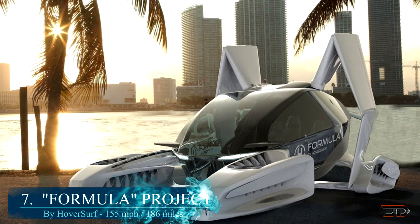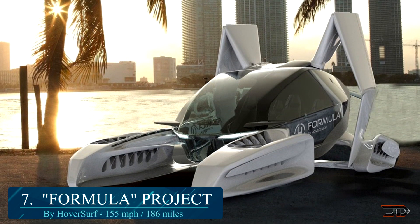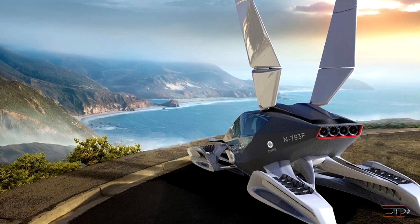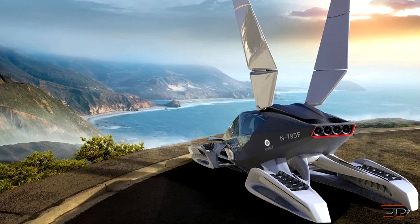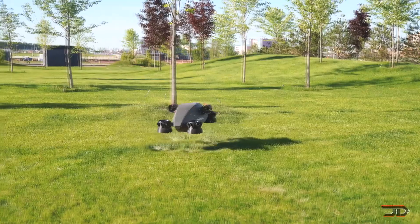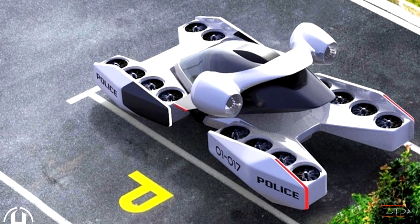Starting at number 7, the Formula Project. Remember that slightly dangerous but awesome hyperbike? Well, now the same company is building a new mini transport vehicle which can achieve a 186-mile range and a 150 mile per hour top speed. It utilizes the Venturi engine and an assembly of ducted fans. So just like the scaled model depicted here, it should have enough maneuverability, but it's definitely going to have speed limitations. The craft also has an autopilot feature for emergency landing, and it also includes a ballistic parachute.